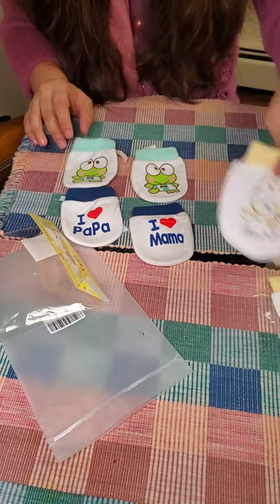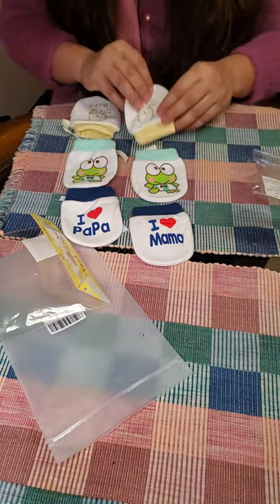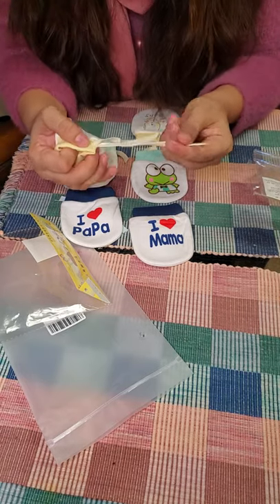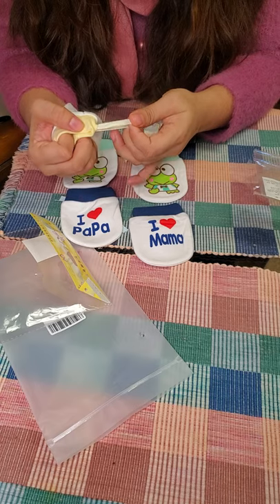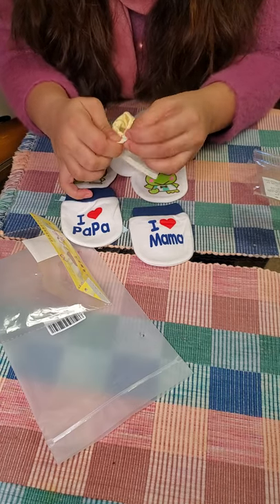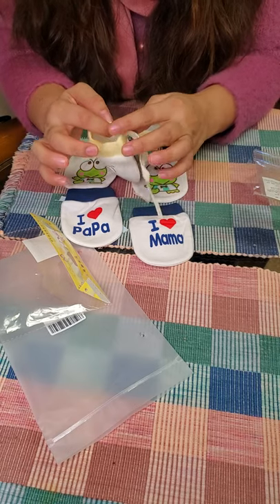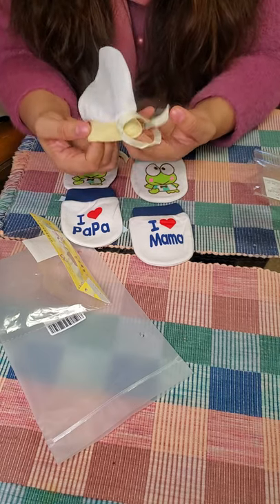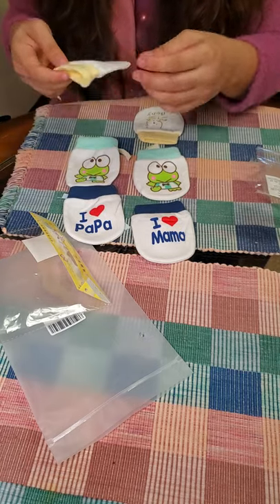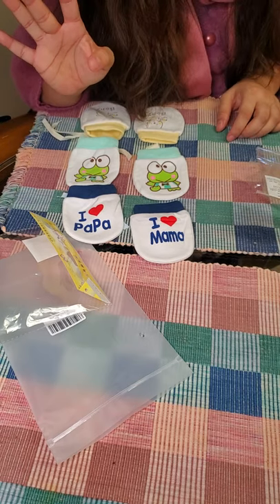I'll show you how these look when my baby wears them. The good thing is that you can adjust the grip according to your baby's wrist, which is very good. I highly recommend these seriously. Thanks for watching, subscribe to my channel. Bye!